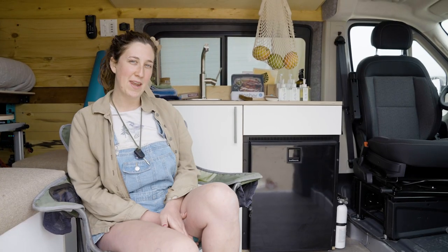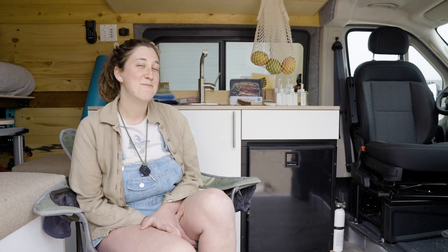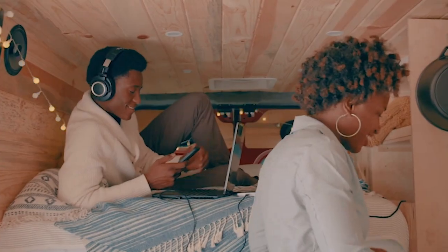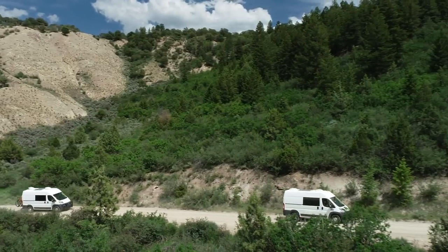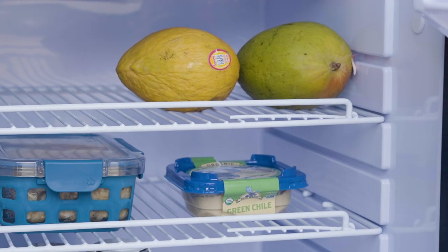Hey, my name is Penny. I am a build tech here at Dave & Matt Vans and I'm bringing you tip number four: reducing your meat and dairy consumption. Eating a plant-based or mostly plant-based diet requires less water and causes less pollution than a meat and dairy heavy diet. Plant-based foods also tend to be easier to clean up and require less fridge space in your van.